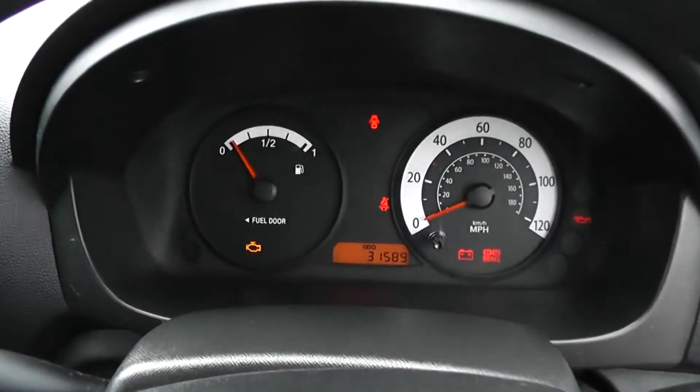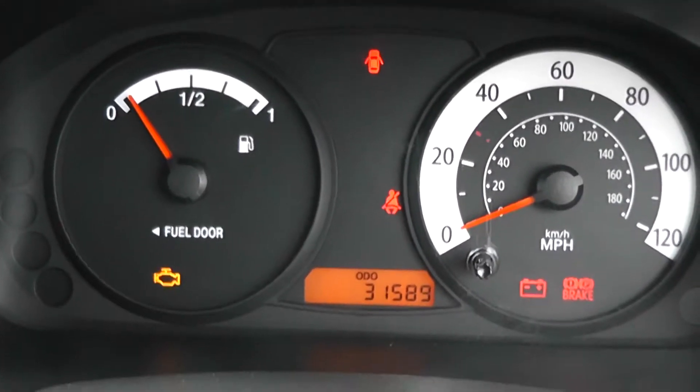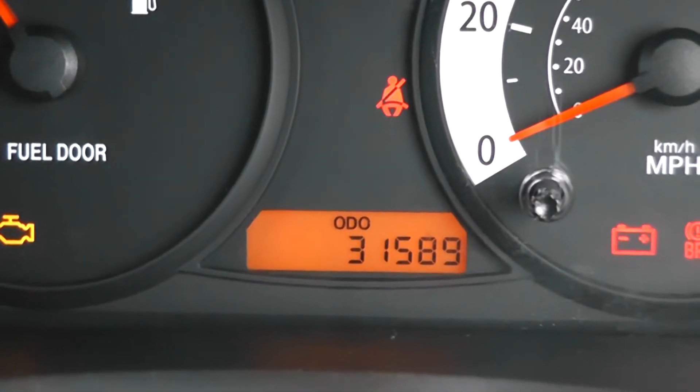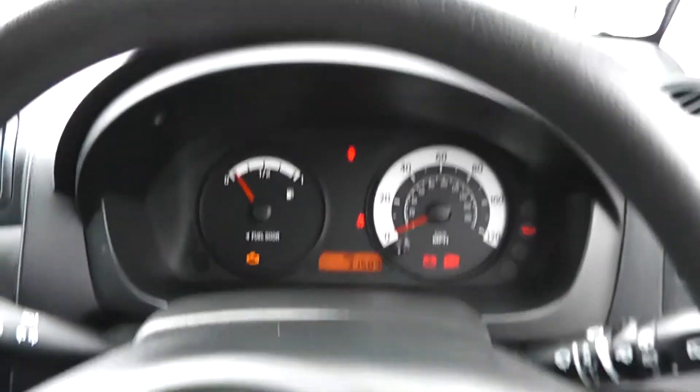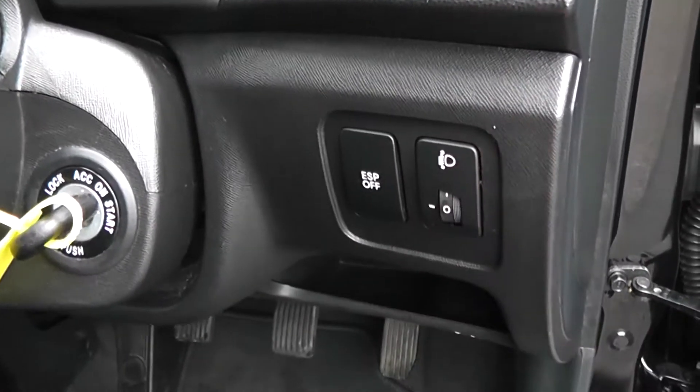Drivers and passengers vanity mirrors. Nice simple dashboard in the front — miles per hour to the right, fuel gauge to the left, and warning signs in the centre. The mileage on the digital screen reads 31,589 miles. It's got power steering. You can turn off the traction control and adjust the headlights down here to the right.